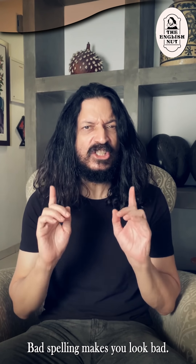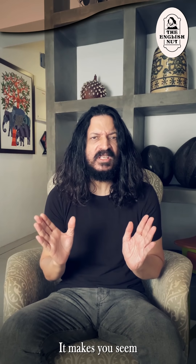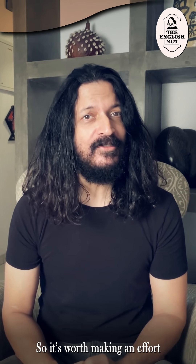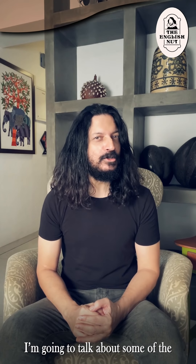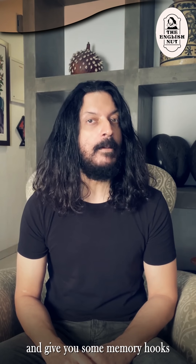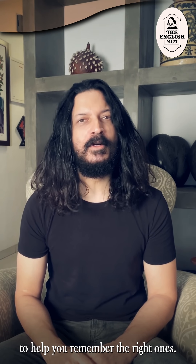Bad spelling makes you look bad. It makes you seem less intelligent than you are, so it's worth making an effort to improve your spelling. I'm going to talk about some of the most common mistakes people make and give you some memory hooks to help you remember the right ones.